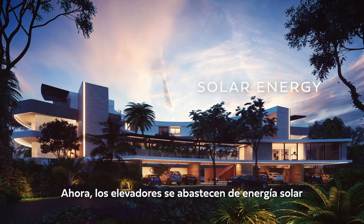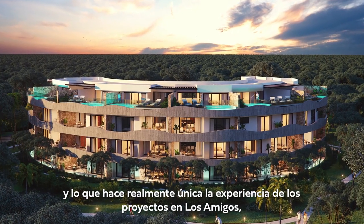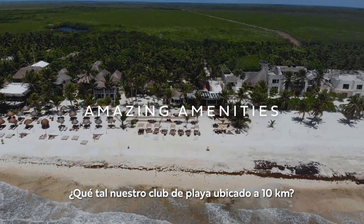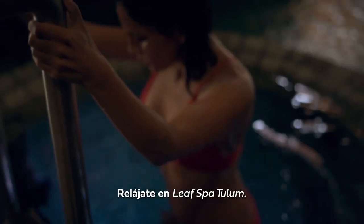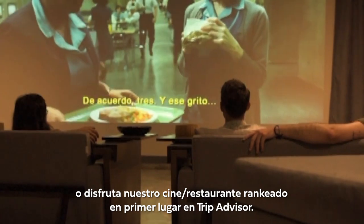The elevator gets powered by solar energy now. What really makes the experience from a Los Amigos project so unique are the amazing amenities — our 10,000 square meter beach club, the three-story gym with a climbing wall, the Leaf Luxury Spa, or our TripAdvisor number one rated movie theater restaurant.